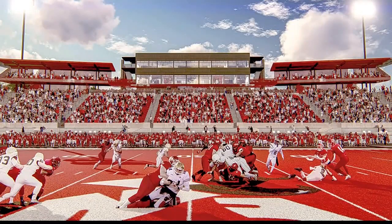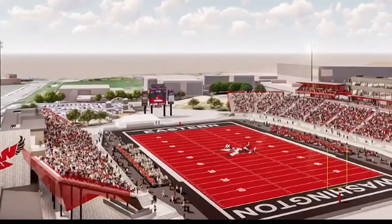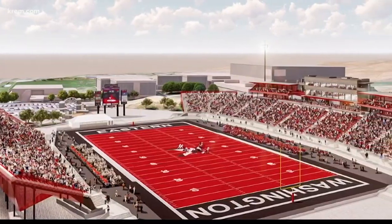They won't break ground until they fundraise most of the $25 million. The task force believes they can do this in 18 months. The architects working on the design here at Eastern also worked on athletic facilities at Gonzaga, Whitworth, and WSU. Reporting in Cheney, I'm Tim Pham, CREM 2 News.